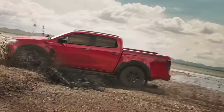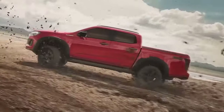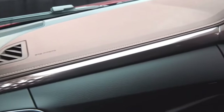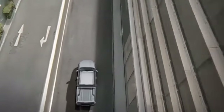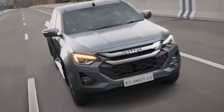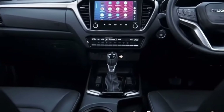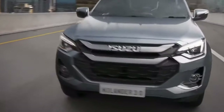Hello, everyone. Welcome again to the channel. The latest Isuzu D-Max pickup truck has received a significant update in Thailand, featuring a fresh appearance and improved interior. This updated version will be available in Australian showrooms either later this year or early next year. The Isuzu D-Max, which ranks as Australia's third best-selling pickup after the Toyota Hilux and Ford Ranger, is receiving its first major upgrade since it was introduced locally in 2020.